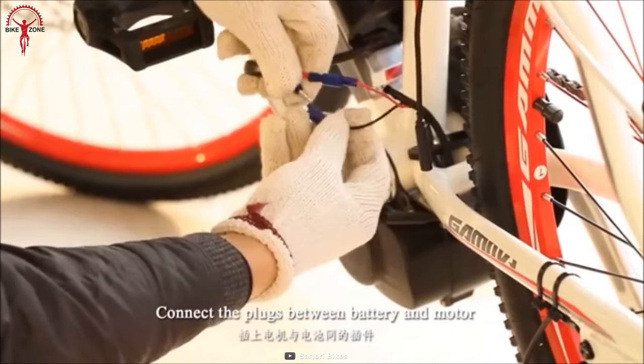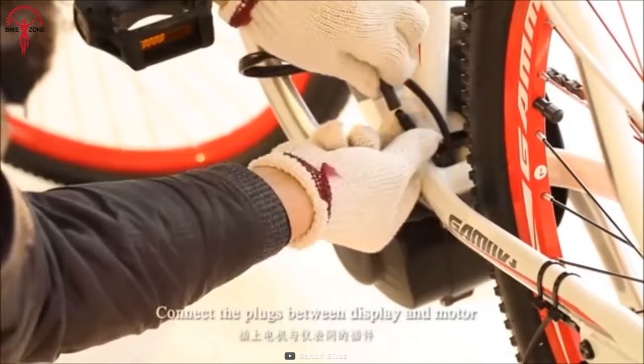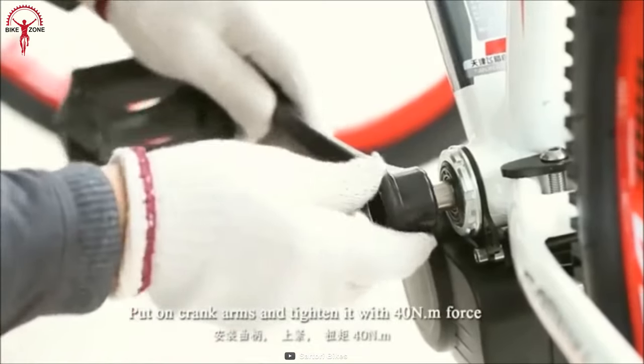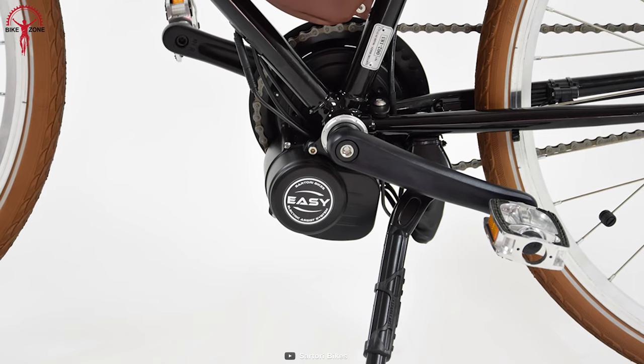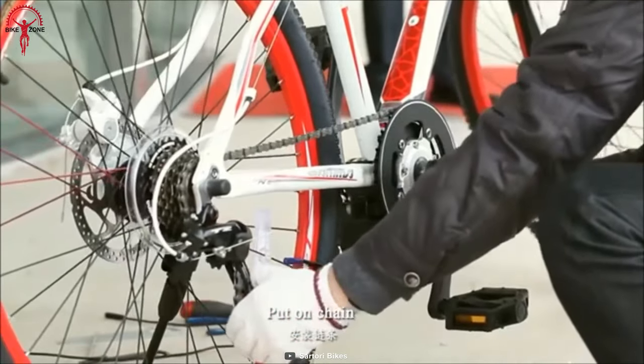The power comes from an efficient center motor of 250 watts nominal power and a peak 540 watts of maximum power. Another indicator of Satori's amazing performance is the high-figure torque of 80 Newton meters, which shows its versatility on different surfaces, from challenging off-road to climbing hills with up to a 20% slope, as well as peaceful urban routes.